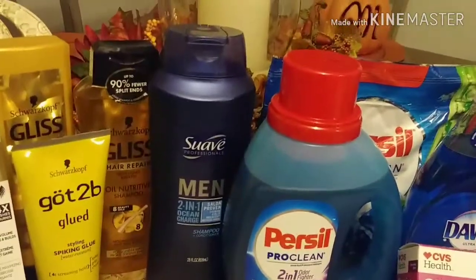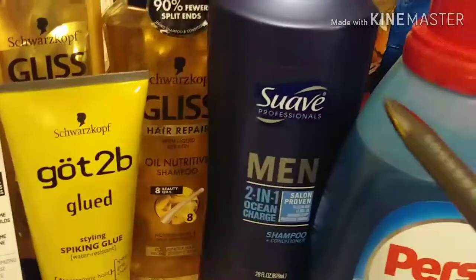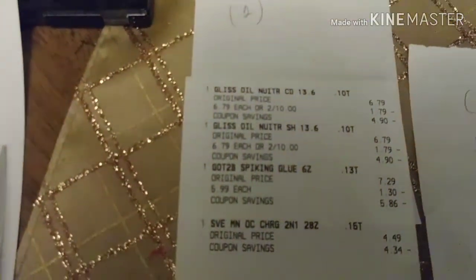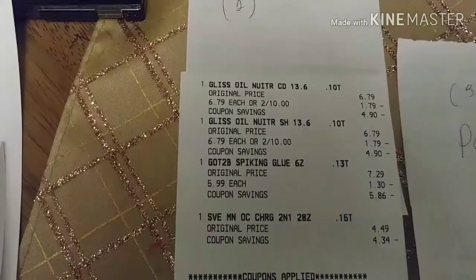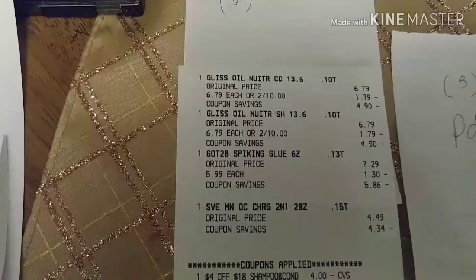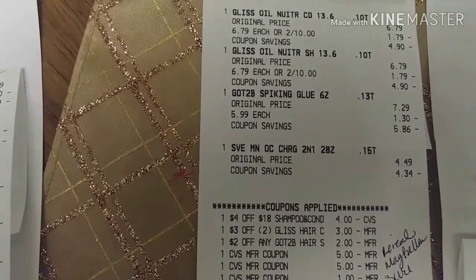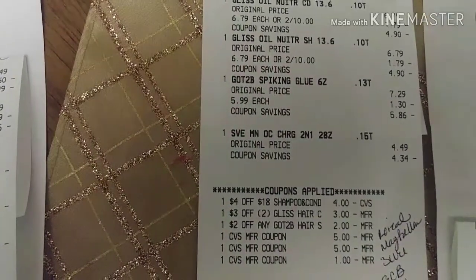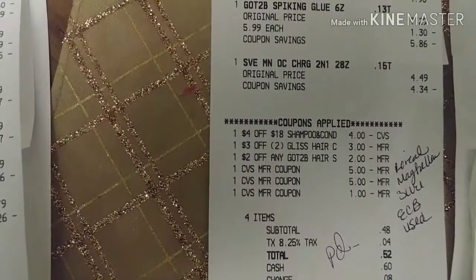To get my $7 back — spend $20 and get $7 back. The first purchase I split up was the Gliss, and I added another item for the $4 off of $18 shampoo and conditioner. Here's my receipt: purchase number one was Gliss shampoo and conditioner, Got2Be spiking gel, and a Suave hair item to use the $4 off $18. I used the $4 off $18, a $3 CRT for two Gliss, and $2 CRT for Got2Be. Plus $5 from L'Oreal, $5 from Maybelline, and $1 for the Sure deodorant — the ECBs from the first purchase. I paid $0.48 for this.